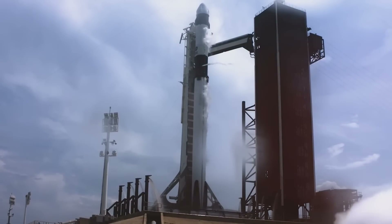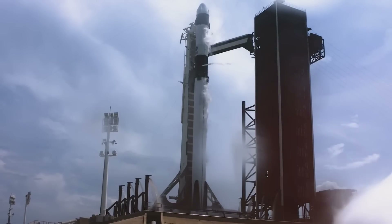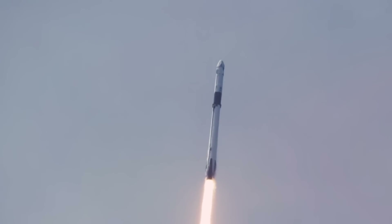In 2024 alone, the Falcon 9 has already soared to space 100 times, making what was once extraordinary seem almost routine. But here's where the story takes an unexpected turn: while the Falcon 9's achievements are impressive, they're merely a prelude to what's coming.